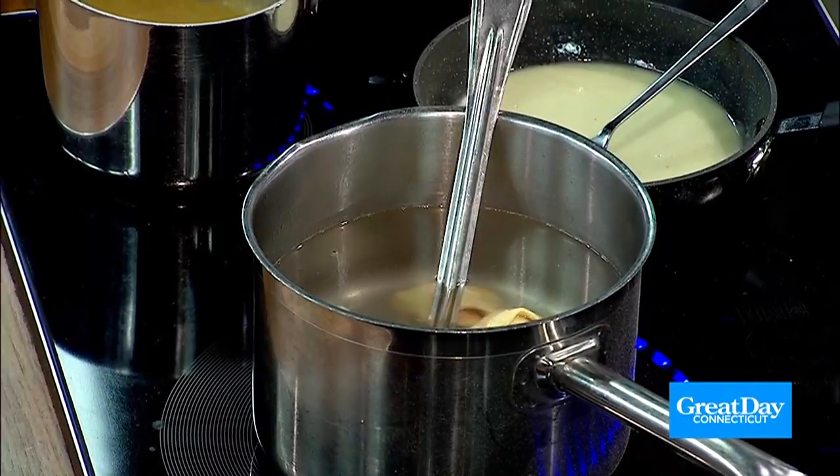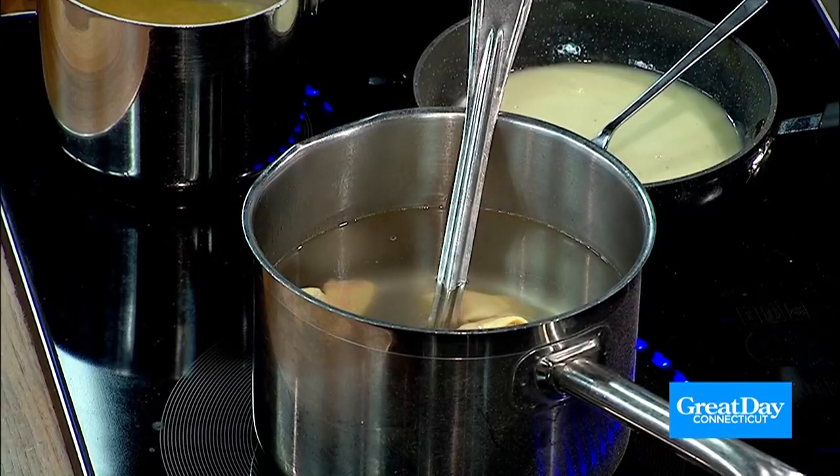These are tortellonis — which are big tortellinis, essentially. During commercial breaks we watched you make the pasta from scratch, you rolled them. Nothing is store-bought. They buy into the same philosophies we have in the bakery and the restaurant: everything has to be made from scratch, nothing store-bought, nothing fabricated or prefab. It's all butchering fish — everything is done locally and in-house.